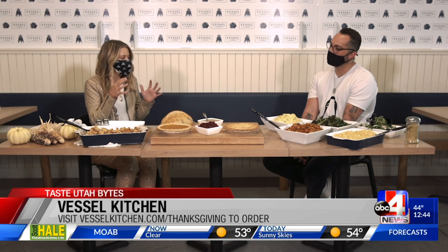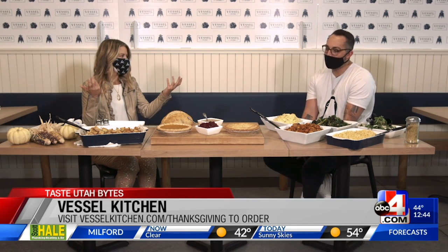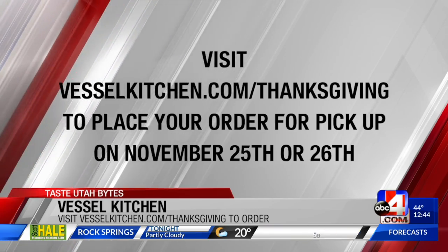There's something oddly missing from this table. This Thanksgiving spread looks incredible — where's the bird? The bird does not come with the package. When we started this package, we felt that creating the bird on Thanksgiving is something special for every family. So we figured you'd have that one thing, and we would do everything else. You cook the bird, we'll do the rest.